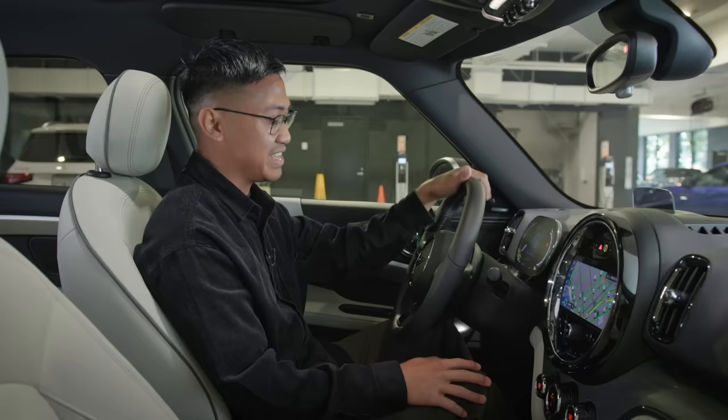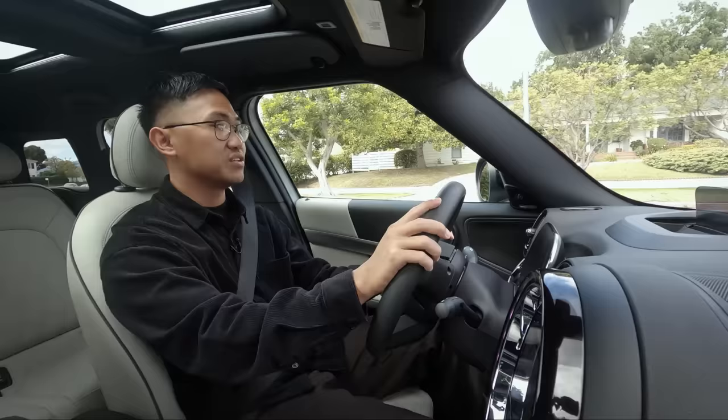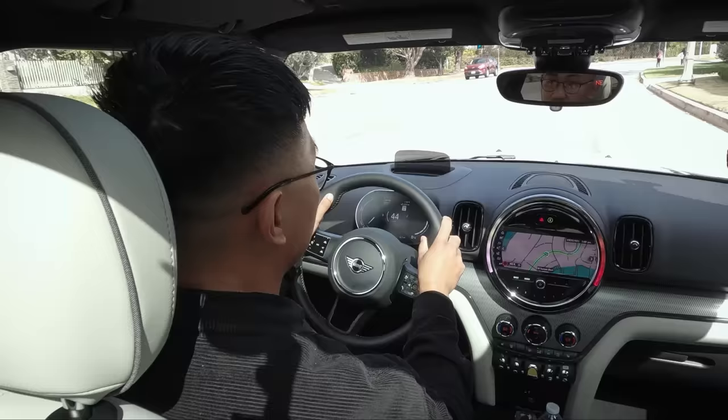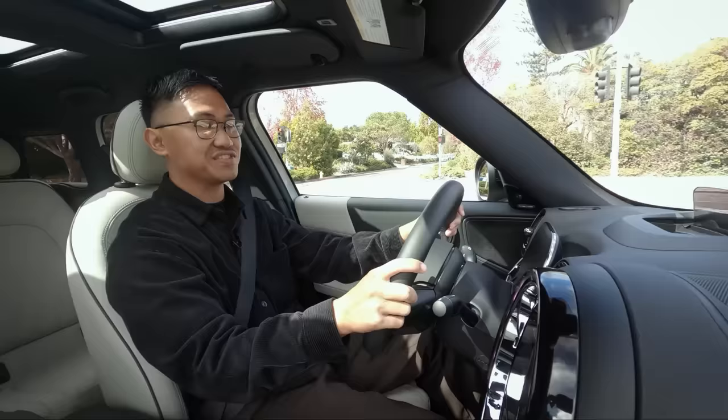Here we are driving the 2022 Mini Countryman. This car comes in four different engine variations, with power numbers ranging from 134 horsepower to 301 horsepower in the John Cooper Works model. But this one specifically is the all-four plug-in hybrid, and it's the happy medium because it pushes out 221 horsepower and 284 pound-feet of torque, which is more than enough. This definitely deserves that S badge.